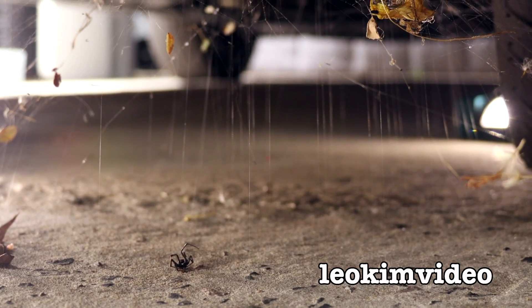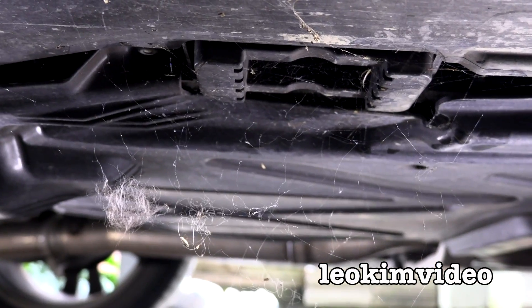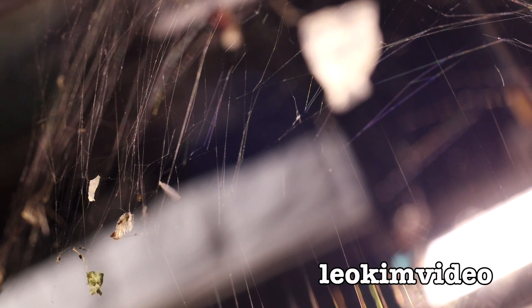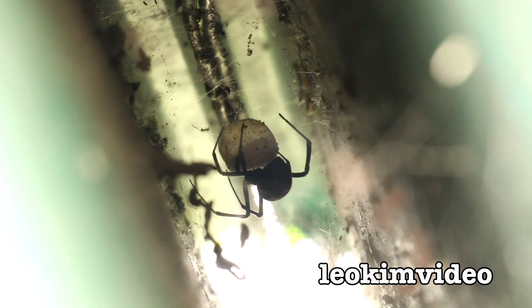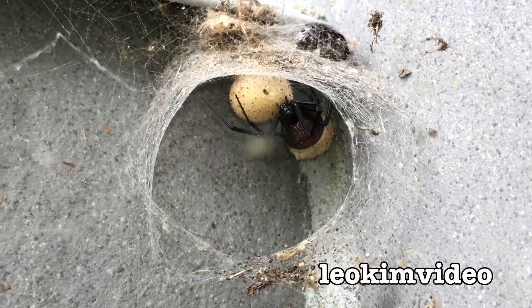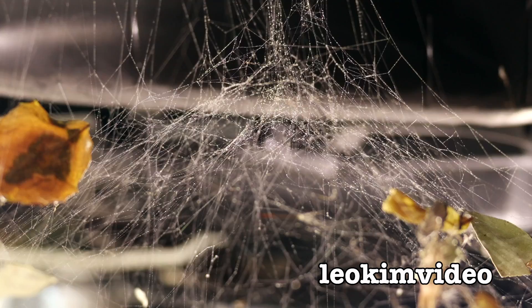Now look at the redback spider web compared to the grey house spider web. In nature you tend not to see these spiders side by side, but they do like living in the same style of environments. A redback spider often has a cone nest that you won't see around the grey house spiders. Just looking at the web it's really tricky to identify one versus the other, but looking at the upper part of the redback spider's web, it's just more chaotic - a lot more web structure going on.